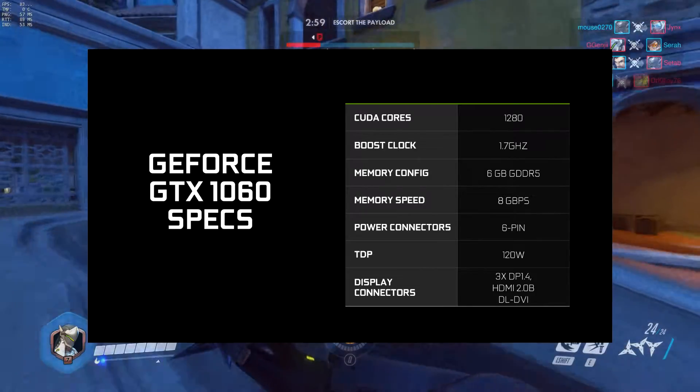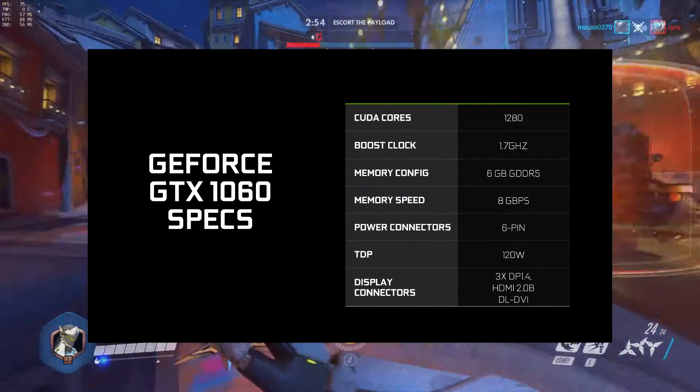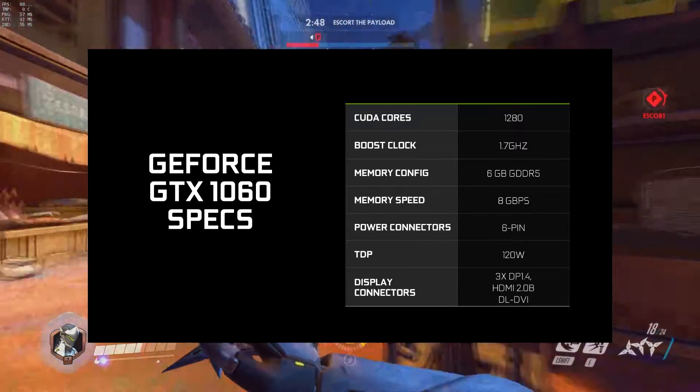The total TDP is 120 watts with a six-pin power connector. They're not pushing it close to 150 watts — Nvidia is straightforwardly claiming 120 watts.